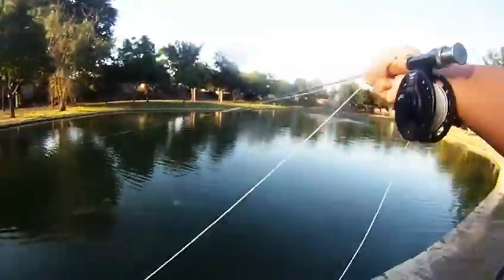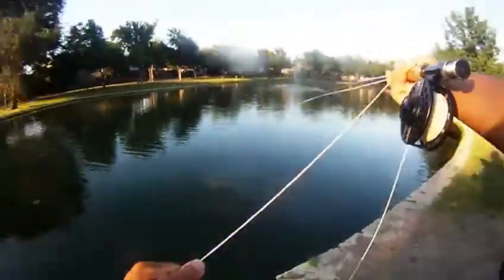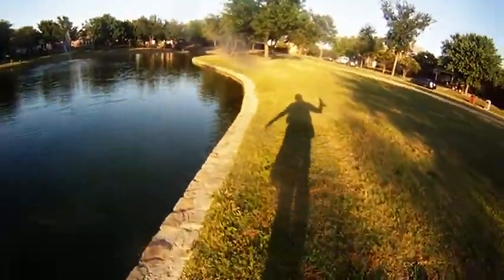And after about 30, 40 minutes or so of nothing, we finally started getting some hits on the Tube Popperfly. This one's a redhead with white marabou. Looks really good when it's just hovering over the water or just hanging there.